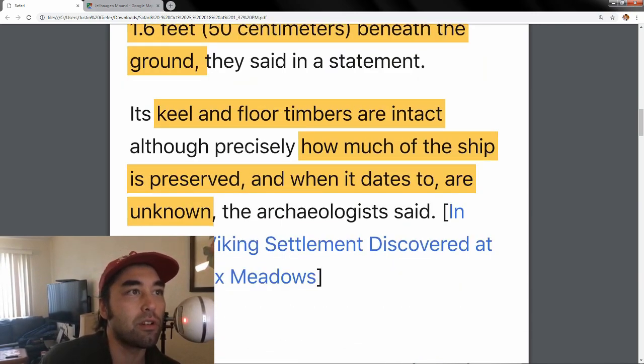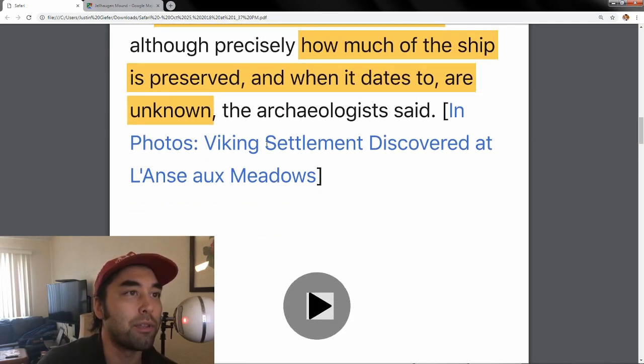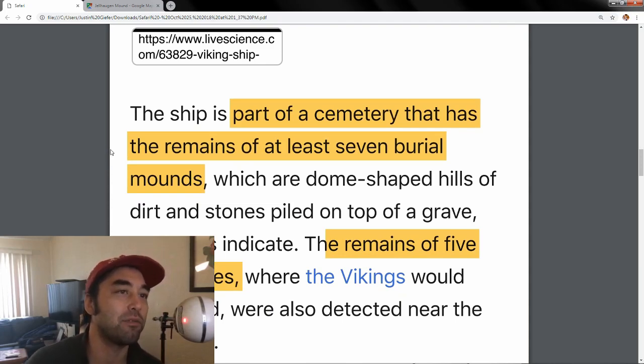The keel and floor timbers are intact, but they don't know how much of the ship is preserved. They're very reluctant to do a full-blown excavation and pull it up because they don't know how fragile it is — it might just destroy the whole thing. That's why they don't have exact dates, but it's probably around 1,500 years old, which is when King Jell was living.